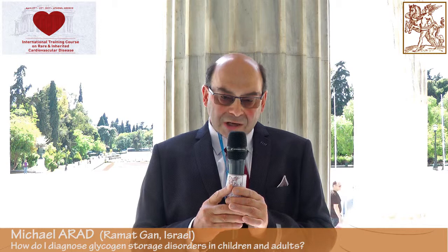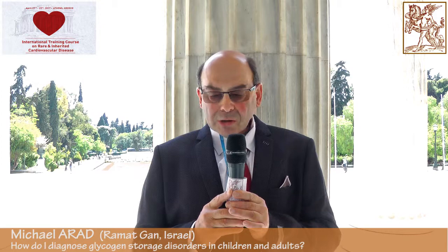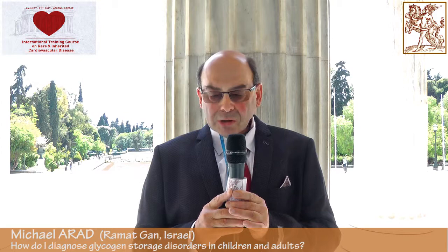We call these red flags, which indicate that beyond the heart, other systems in the body are also involved by such a disease. This was the topic of my lecture, and I think this is a starting point — once you think of a disease, there is a chance you will diagnose it.